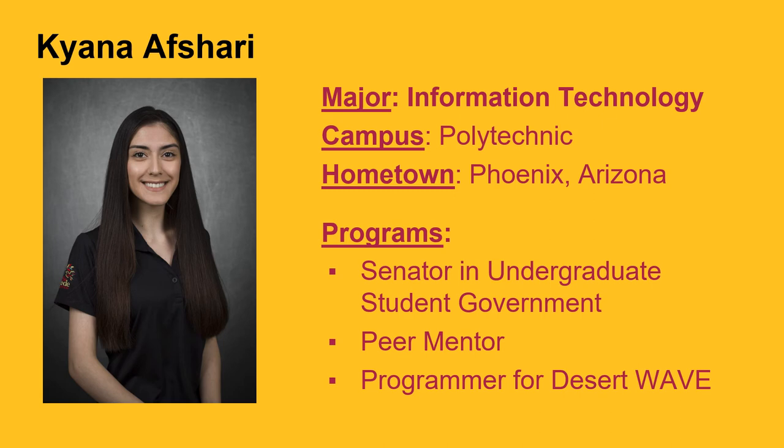I am also a peer mentor for Ira A. Fulton Schools of Engineering, which consists of helping students make an easy transition into ASU, being available to answer questions, programming innovative and helpful events and opportunities, and sharing resources that I find useful or interesting. I am on the programming team for Desert Wave, which is an all-women's autonomous vehicle engineering team. Through being engaged in organizations and clubs on campus while being a full-time information technology student, I have created an all-around balance in my life. I look forward to seeing what the future of information technology holds and hope to make an impact on the world using the IT skills I have gained at Arizona State University.